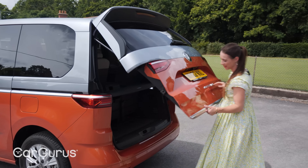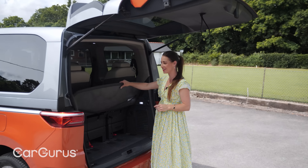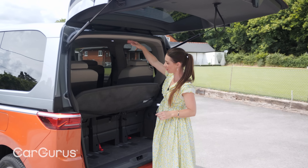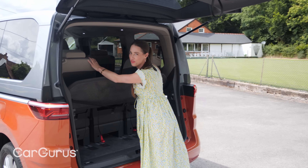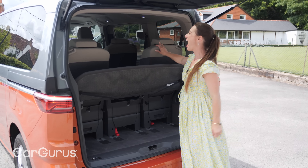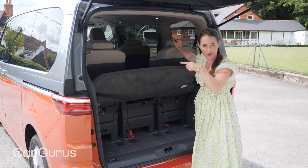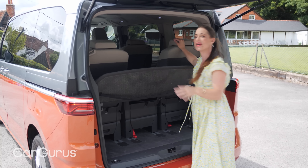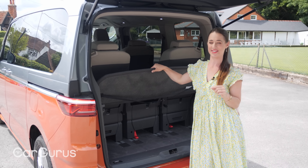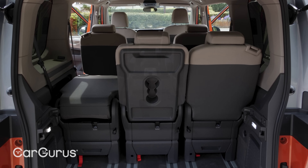Shorter is relative here, because it still manages to fill every inch of a standard supermarket car space. Park it against a wall and opening this massive tailgate is going to be an issue, but you can always drive into a space forwards. The sliding doors on either side of the cabin mean access is never really a problem for passengers, and provided you can open the boot, there's a very flexible interior waiting for you.